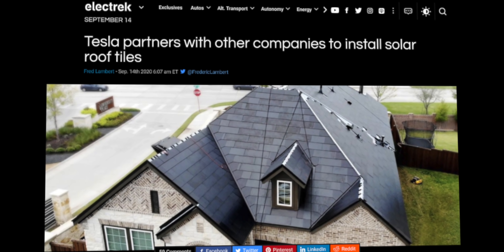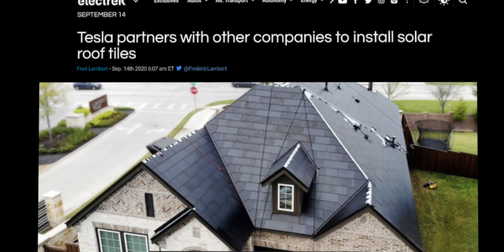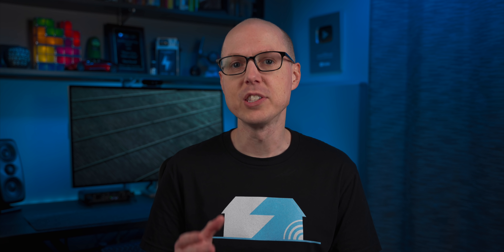We've seen some customers sharing their experiences online, but I've been really curious about what it's been like to install them, so I reached out to a roofing company doing just that. Elon mentioned during the announcement that they were likely going to ramp up a partner program to bring installers into the fold. I had a chance to speak to Eric Weddle from Weddle & Sons Roofing, who's the CFO and head of their Colorado operations and one of Tesla's partners.